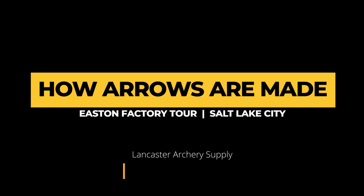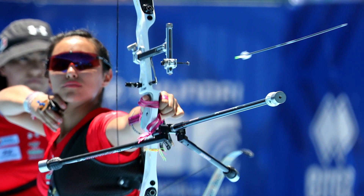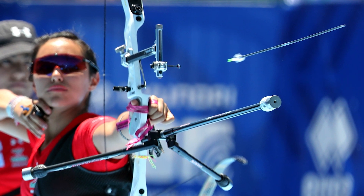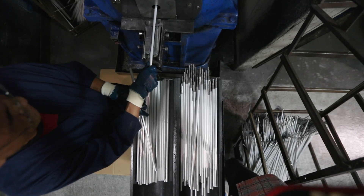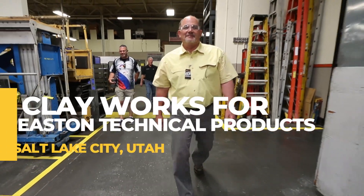If you look at the aluminum arrow and its history of being shot in the market, much of the market has gone to a carbon arrow, but aluminum is more prevalent than you think as far as still being used in the archery industry today. My name is Clay Henderson, I'm the Vice President of Manufacturing and been with the company over 22 years.